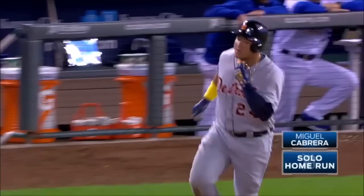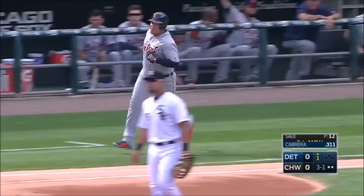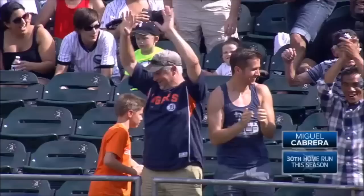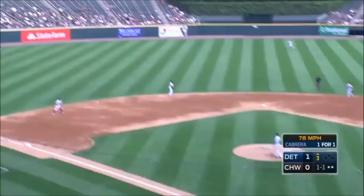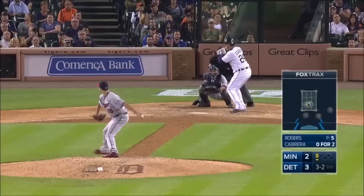Uh-oh — that ball belted to the left, way back and gone! Miguel Cabrera hit one to the fountain in left field. A monster. That ball hammered to right field — way back to the track, to the wall, and it is gone! An opposite field home run for Miguel Cabrera. And that ball hammered toward left center field — that is a laser, and Miguel Cabrera has hit his second home run, a bullet over the wall in left.